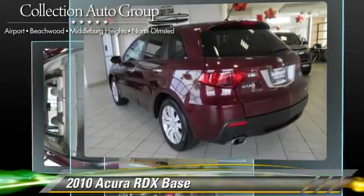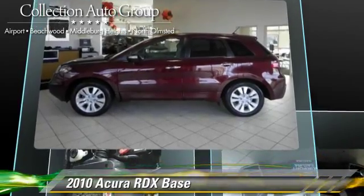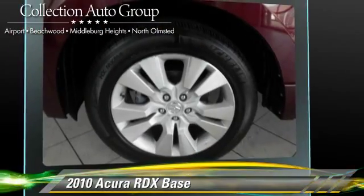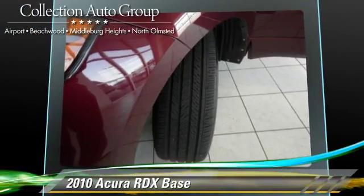This Acura is well-equipped, featuring heated power mirrors, leather seats, and all-wheel drive. Safety features include traction control, stability control, and four-wheel ABS.